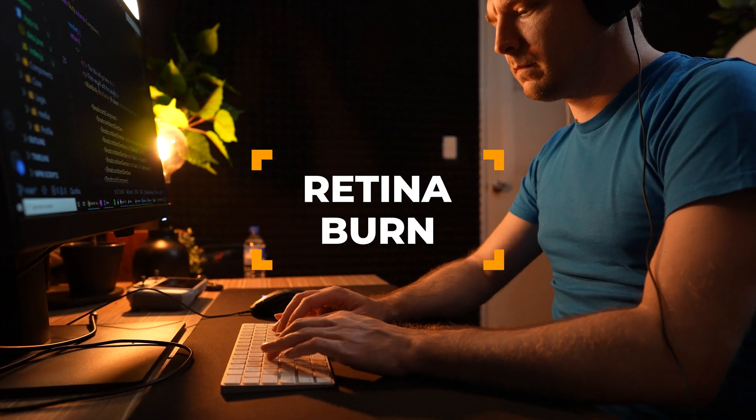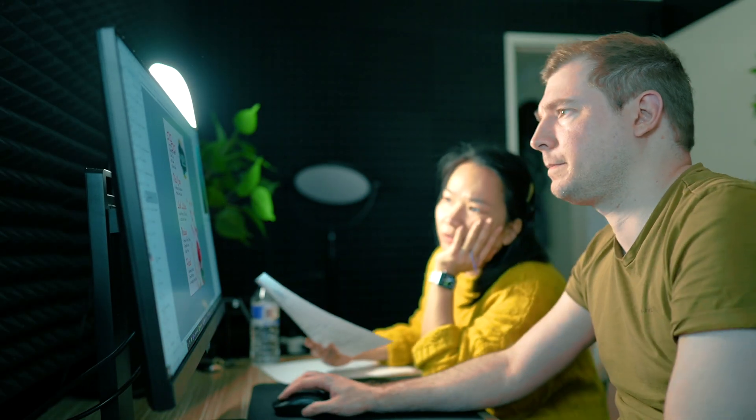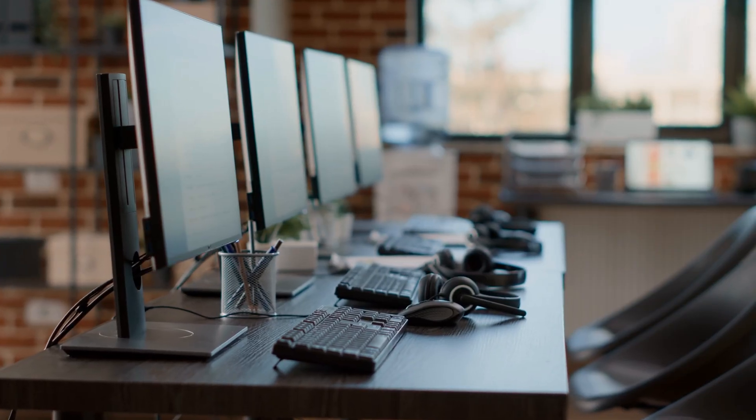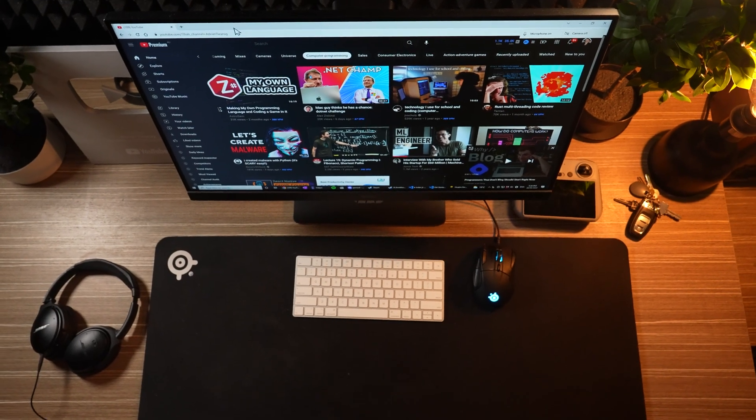Retina burn is particularly relevant to developers as well as designers who often stare at unchanging walls of text or designs for long periods of time. This issue is particularly hard to combat as many monitors on the market do not actively work to prevent digital eye strain — until now.